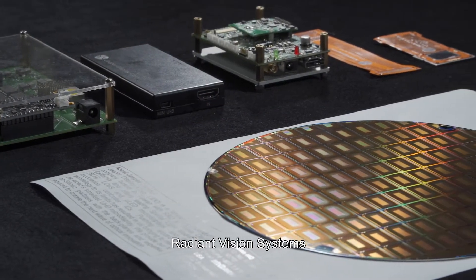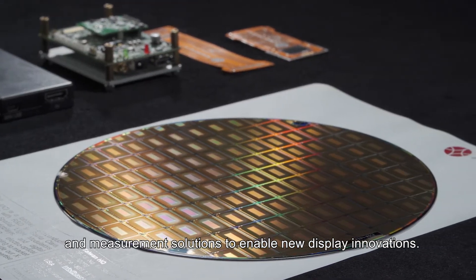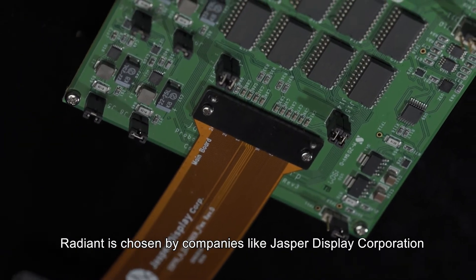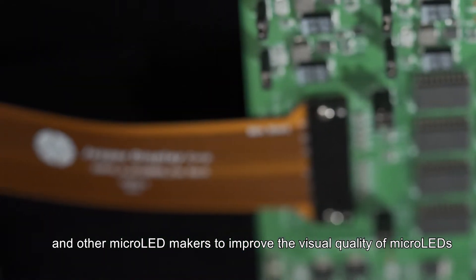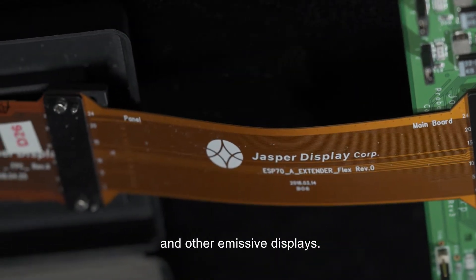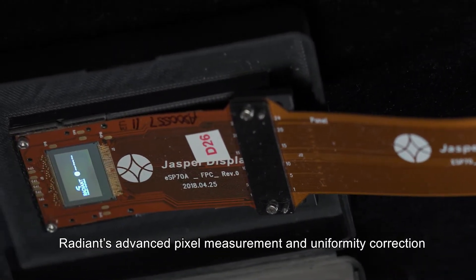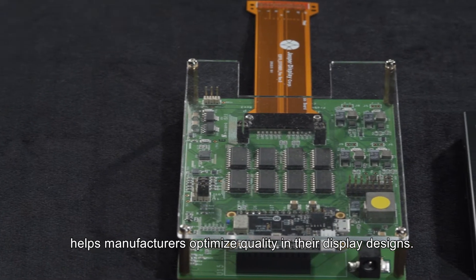Radiant Vision Systems specializes in leading optical test and measurement solutions to enable new display innovations. Radiant is chosen by companies like Jasper Display Corporation and other micro LED makers to improve the visual quality of micro LEDs and other emissive displays. Used with Jasper Display's micro LED starter kit, Radiant's advanced pixel measurement and uniformity correction helps manufacturers optimize quality in their display designs.